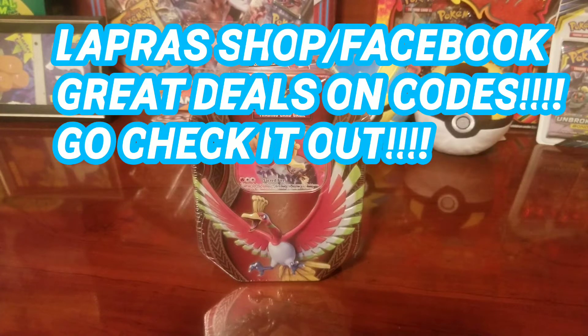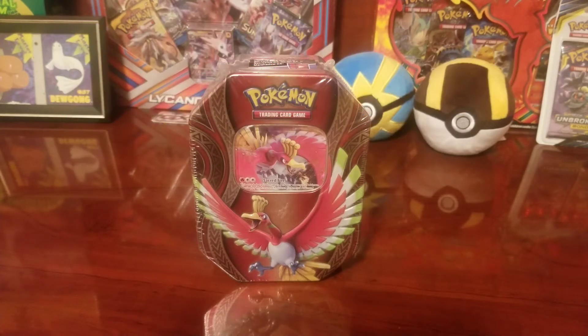Let's go ahead and give a big shout out to our sponsor Lapras Shop. We have a big contest coming up around 100 subscribers — a video is coming up soon to give details on that. All the codes are coming from Lapras Shop, so guys stay tuned. We're gonna give really good details, and we're going to make sure everybody has a fair and square chance at getting these codes and being able to buy whatever they need on TCG Online.